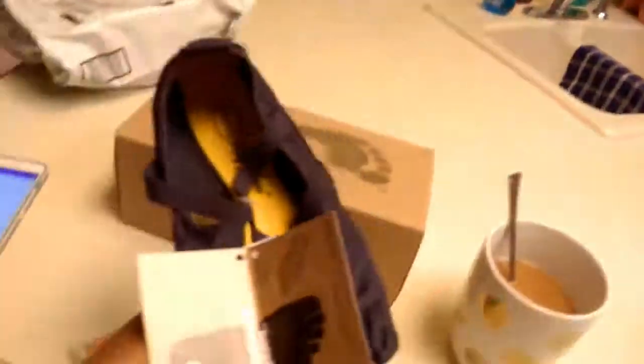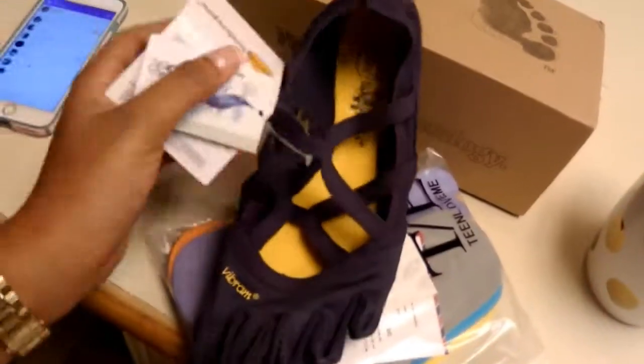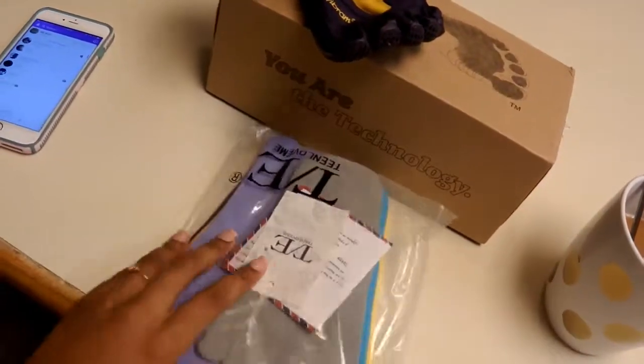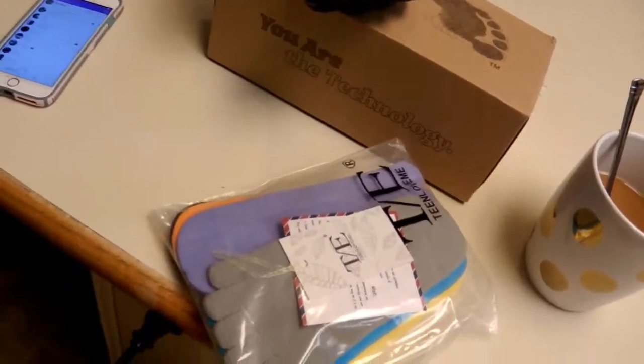I'm at home and I got a package in the mail for me, from me, for me, from me. Thanks me — you're welcome! They're Vibrams! I hope they fit but I think they look kind of cute. I like this little strappy part. I went ahead and got some socks for them too. So I'm gonna try them on now.